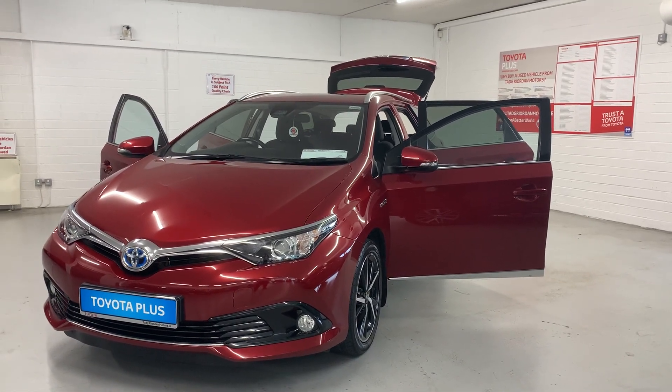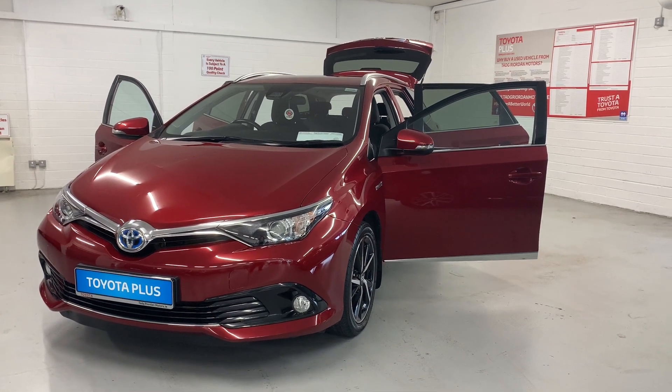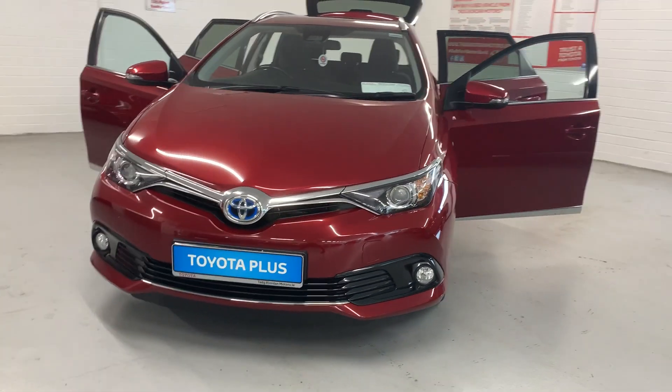Hi everyone, my name is Ginta and I'm here in Tigreal Motors in Ashbourne. Today I'm going to present to you this 2017 Toyota Auris Hybrid Touring Sports design model that's finished in Tokyo red pearlescent paint.